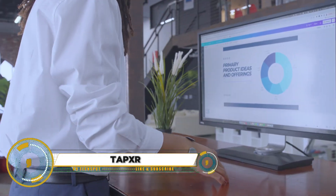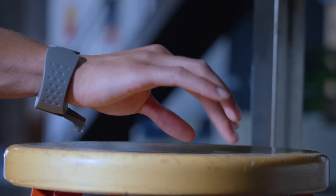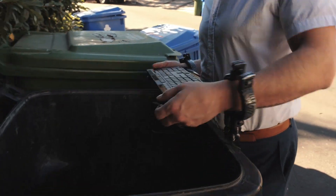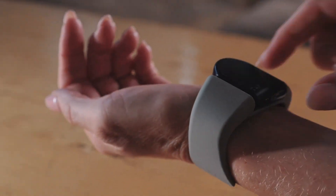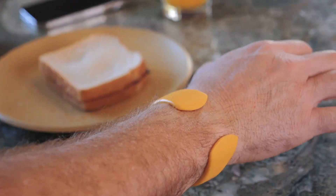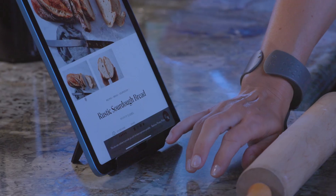TapXR is a groundbreaking wrist-wearable device that revolutionizes the way you interact with digital devices. Acting as a replacement for your keyboard, mouse, and handheld controller, TapXR allows you to type, navigate, control, and interact with PCs, smartphones, tablets, smart TVs, VR, AR, and XR with simple finger taps.